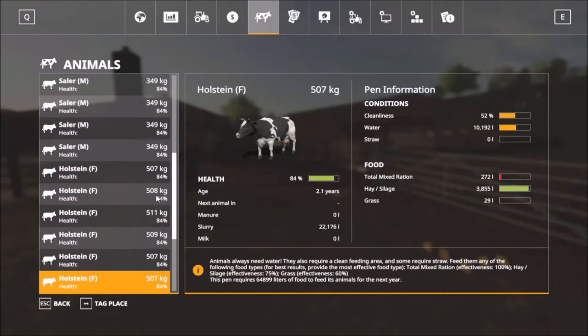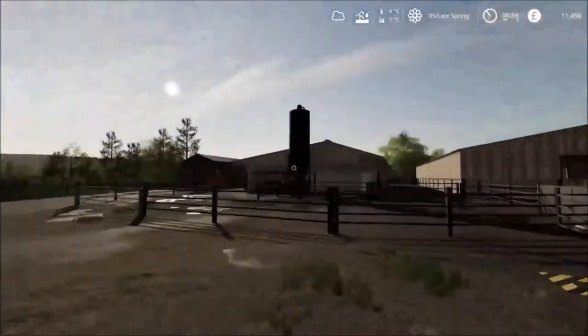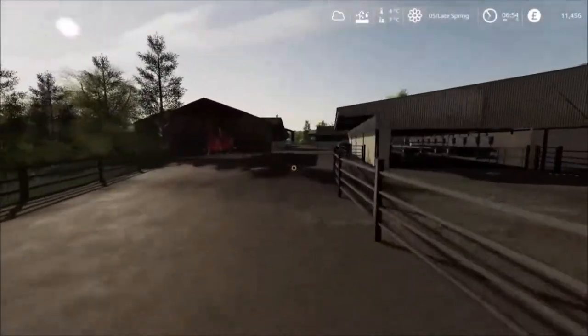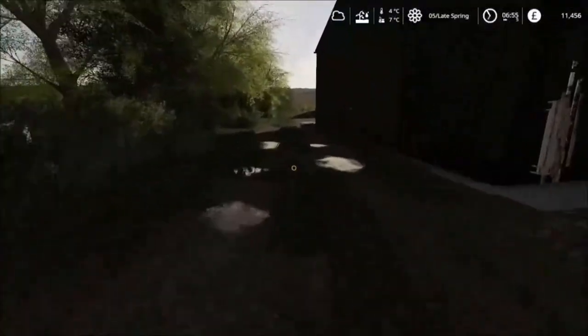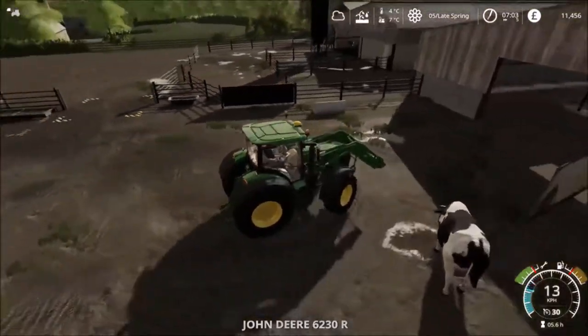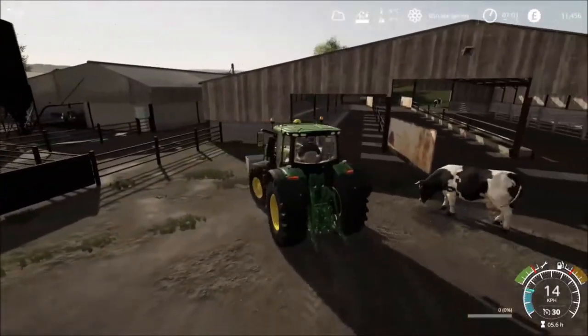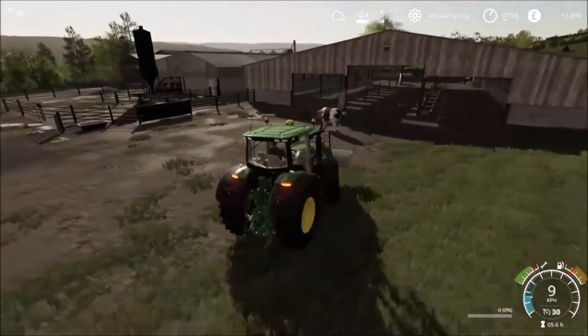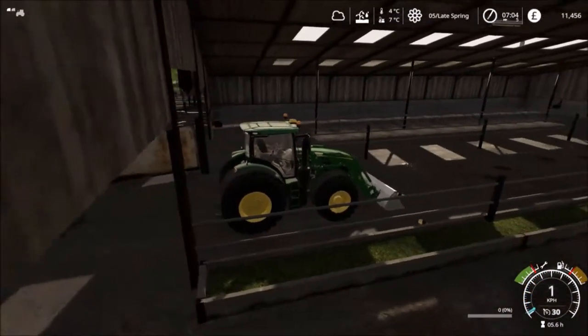Looking at the Holsteins - they're all doing pretty well. 511 kilos, I'm guessing that's because she is expecting a calf; at 510 kilos her health is up to 84, good. I think it's still only the three cows expecting a calf. The water is a little bit low and cleanliness has come down overnight. Let's get a tractor picked up - the John Deere since it's the only one with a front loader - and get the feeding area cleaned out. Not a huge amount in there, just a quick job to keep health up.